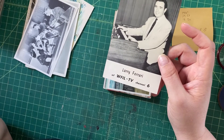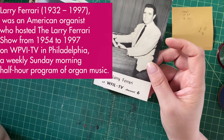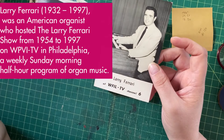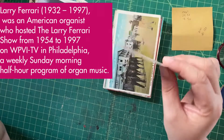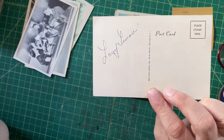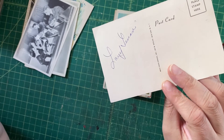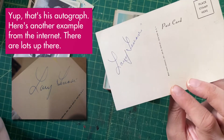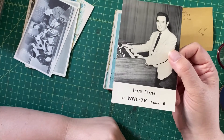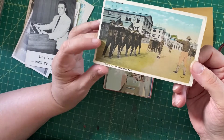On a different note, we have Larry Ferrari on WFIL TV Channel 6. I don't personally know anything about this fellow, but I gave him a quick lookup and apparently he's quite famous — a broadcasting pioneer of some sort. He might have been an organist. I don't know if that is his autograph or if somebody just wrote that, so I can't really verify it, but I think this will be meaningful to someone.